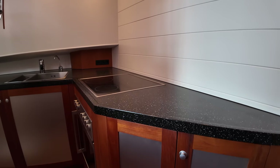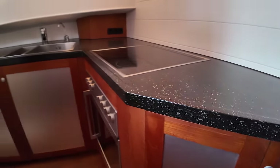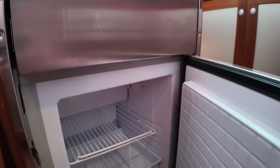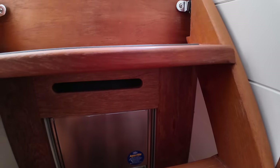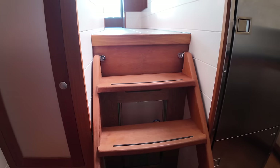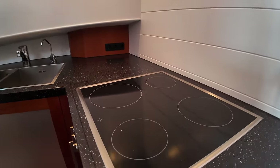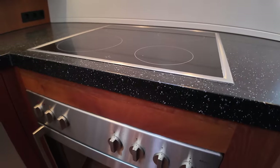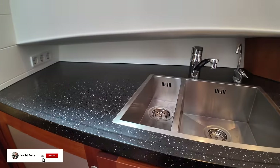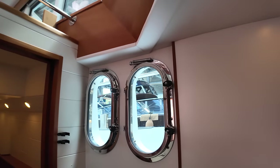We've got the galley over here on the port side. Let me open some of these up to give you an idea of the amount of storage you've got. Behind the hob we have a fridge, and down here we have a freezer — and I'm guessing that might be an ice maker. We've got a four-hob induction cooker with an oven underneath. Some more storage space in here, and a stainless steel double sink as well. Those are the vertical portholes I was talking about — two over here on the port side.